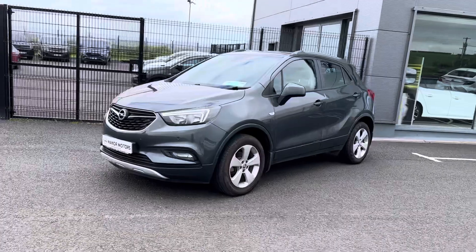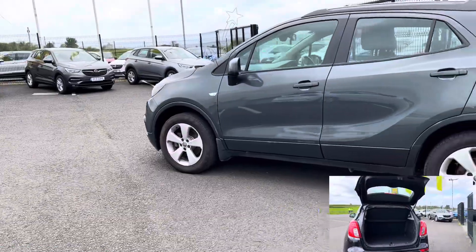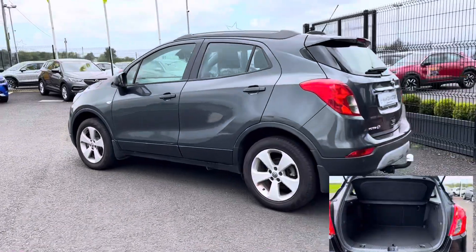Multifunction steering wheel with cruise control, touchscreen entertainment system with Apple CarPlay and Android Auto, parking sensors front and rear, and reversing camera.